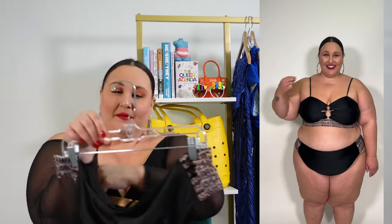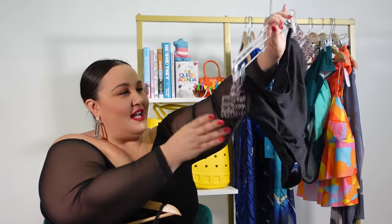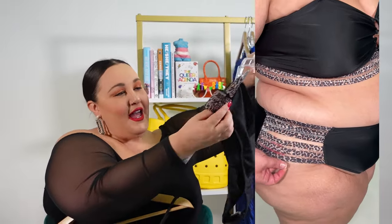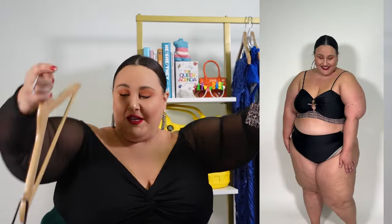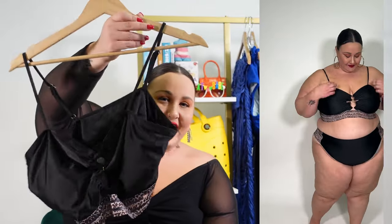On the bottoms, they are pretty high cut — something to keep in mind. They do come up higher on your stomach and you have the bandage sides. I'm on the fence because this is my aesthetic — I love cheetah print, I am mob wife all the time, it's not an era it's a lifestyle. But the straps make me wary. I hate a thin tiny bikini strap. God forbid a wave comes at my swimsuit.